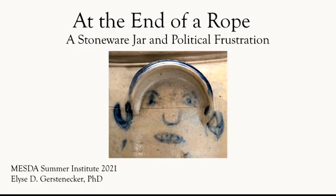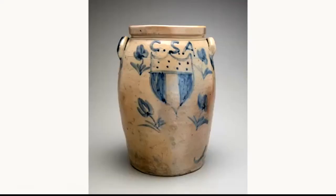This four-gallon salt-glazed stoneware jar, currently attributed to the Parr family pottery in Richmond, Virginia, offers us a unique glimpse into a different perspective on the outbreak of the American Civil War from the sectionalistic or nationalistic ones that we often glean from the period. Rather, it is one that is decidedly displeased with all sides, all around.